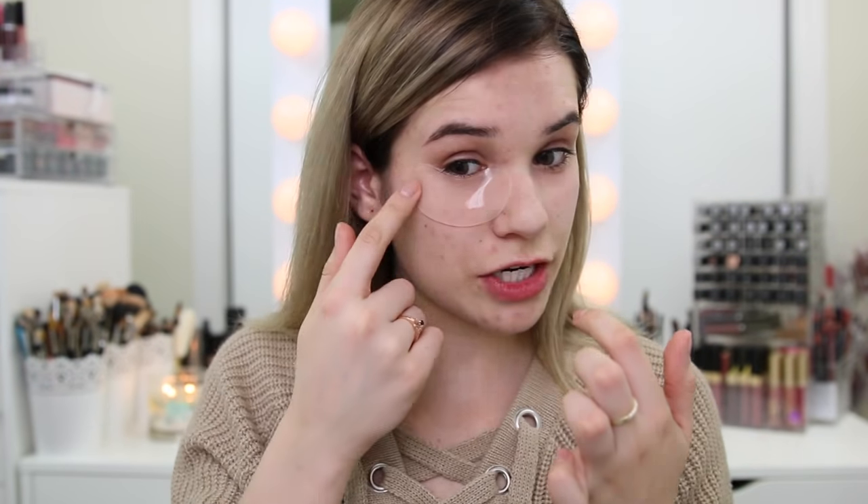Now that the skin is prepped, I'm gonna apply these under eye patches from Tarte before foundation. These cool skincare masks — under eye masks, lip masks — are really big on Instagram, so I definitely wanted to include them. I found these on Instagram and that's what made me buy them. They're meant to help with fine lines, wrinkles, and dryness. I especially like them in the mornings when my under eyes are super puffy and you have to be somewhere right away. We'll start the foundation and then take them off.